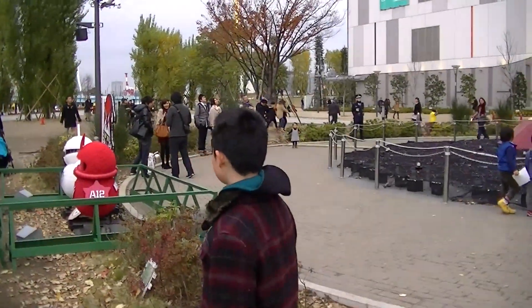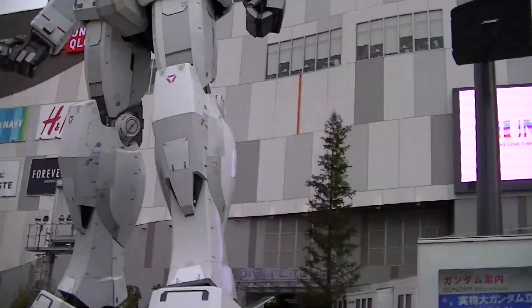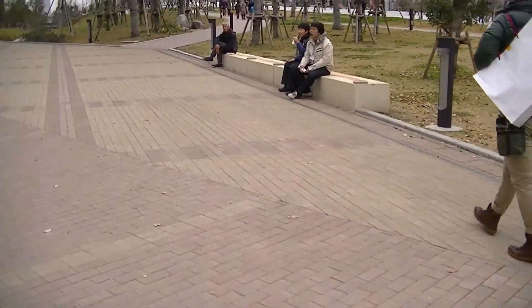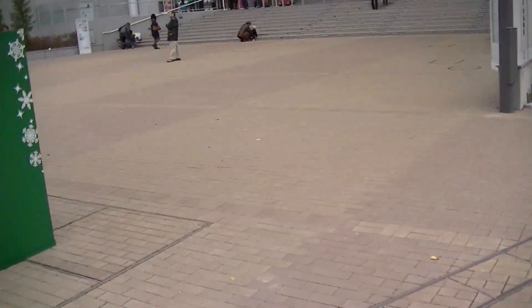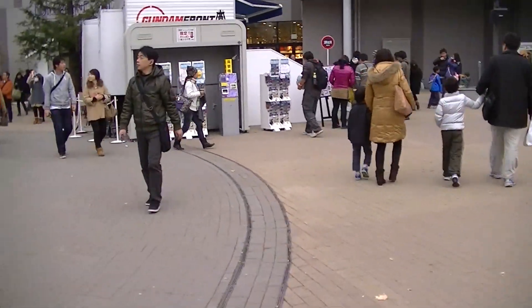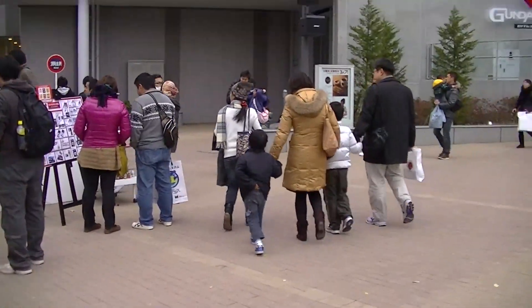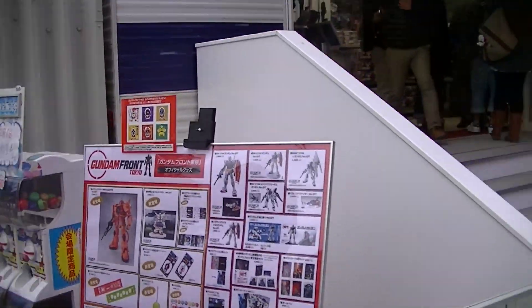This is a 1:1 scale model of the RX-78-2 Gundam from Mobile Suit Gundam, also known as the original Gundam. As you can see, there are people down there — and that's the Gundam. It is 1:1 scale and it is gigantic. Just zooming in, you can see that there are a lot of details put into it. And you can see that the eyes light up. It's incredibly well sculpted and incredibly well detailed.